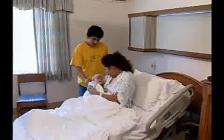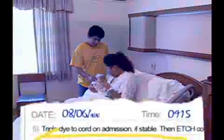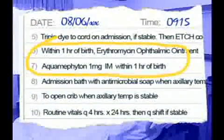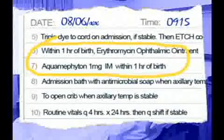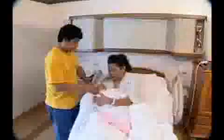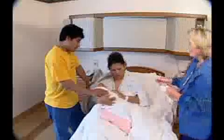Baby Juan was born 30 minutes ago. A standing order exists that all babies are to receive IM vitamin K and erythromycin eye ointment within one hour of birth. The nurse enters the room and administers both medications.